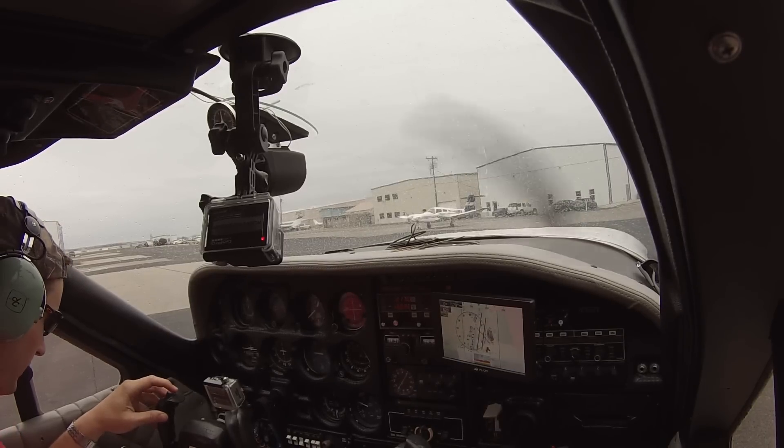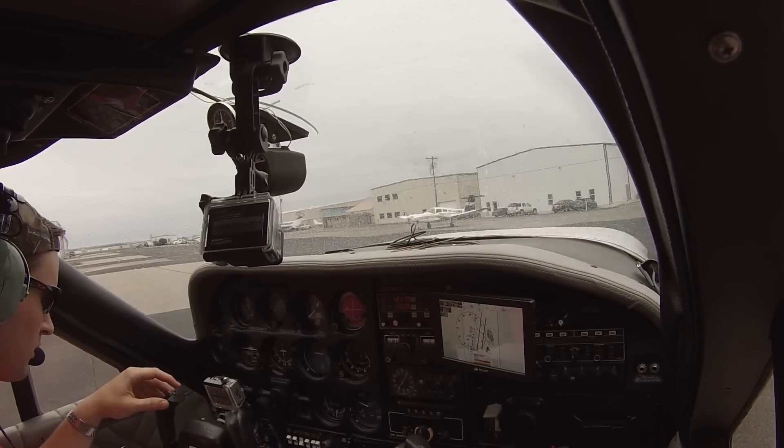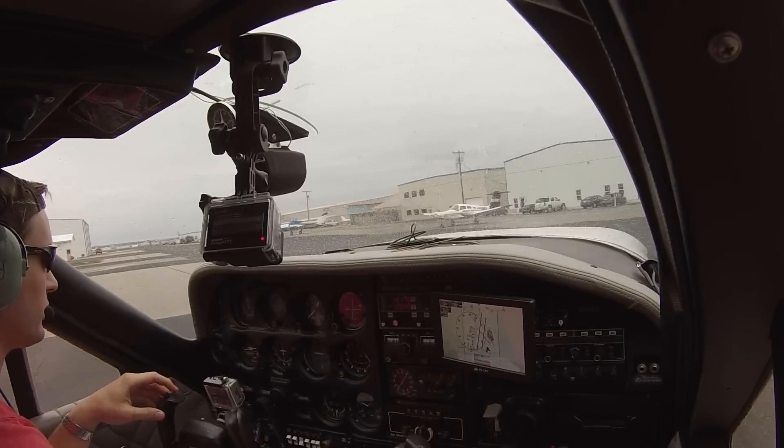Pilot reads back: cleared to Pogue airport as filed, 2500, expect 3000, 124.0 to departure, squawk 4742. 37V. Ground confirms: readback correct. Pilot: we'll taxi and hold short of Alpha to one left, 37V.